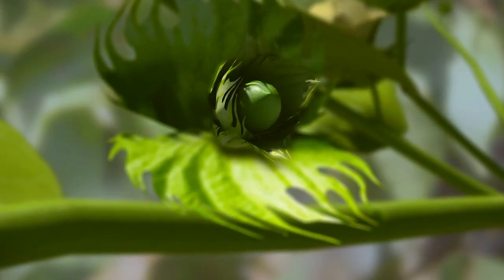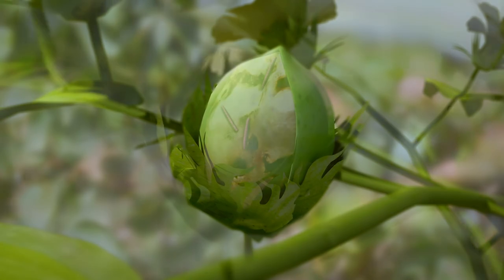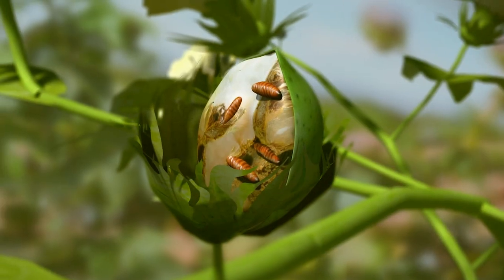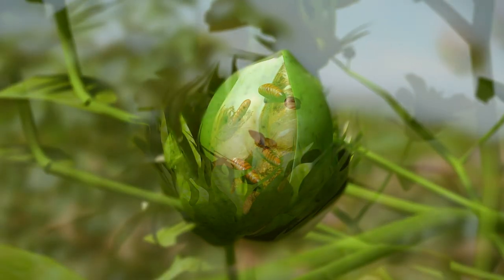Larvae feed on the developing seeds, and in the case of younger bolls, the entire content gets destroyed. Several larvae can infest one single boll.